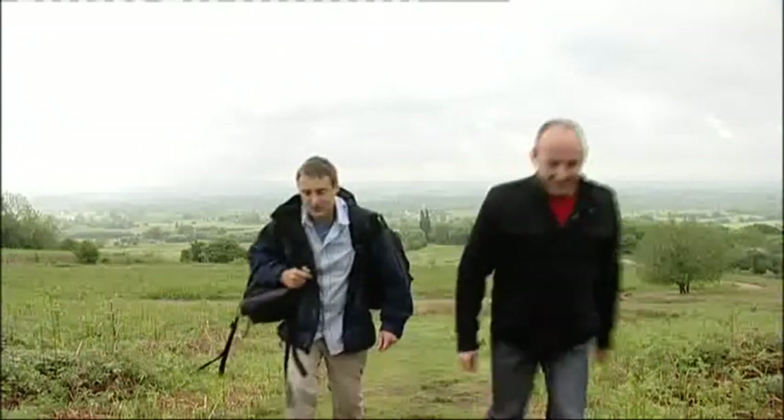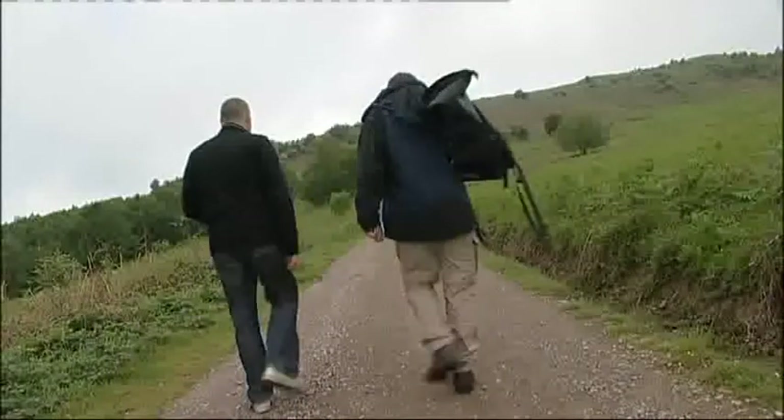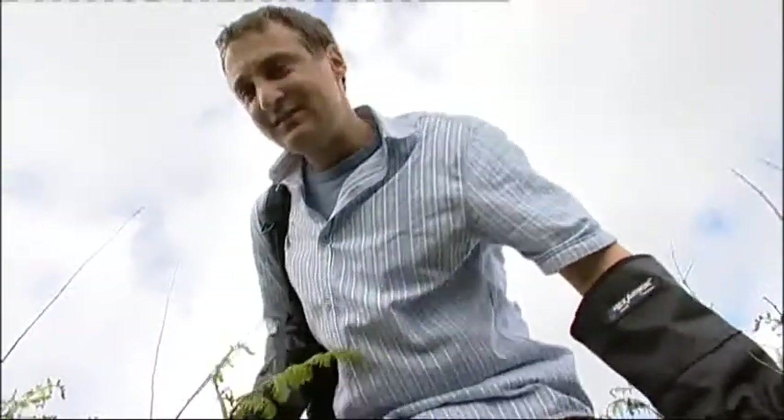Nigel Hand, high-tech adder expert. In the past we've seen him using radio transmitters on these snakes, but today he's after adder DNA. Since Nigel is the expert, I'll leave him to find the adders. I've got something else to show you.